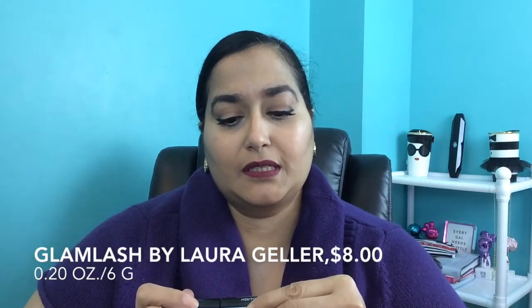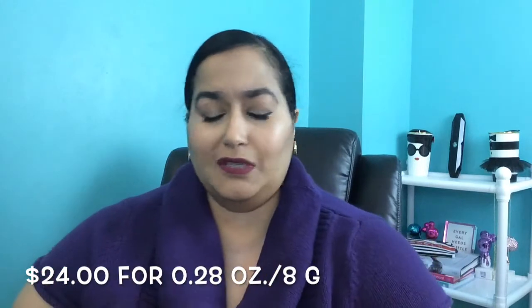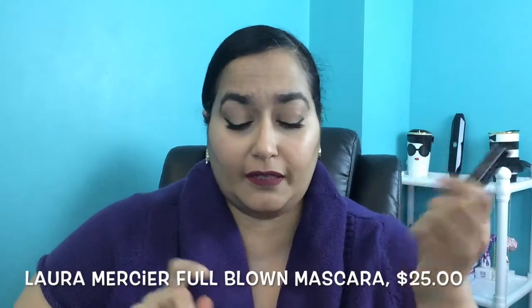The next thing in my box is a mascara I picked myself — the GLAMLASH Dramatic Volumizing Mascara from Laura Geller. I haven't tried many of her products and I'm trying to branch out. It's a net weight of 0.20 ounces or 6 grams. The full size is $24. Opening it up, you can see it has a very small wand with what looks like natural bristles rather than plastic.